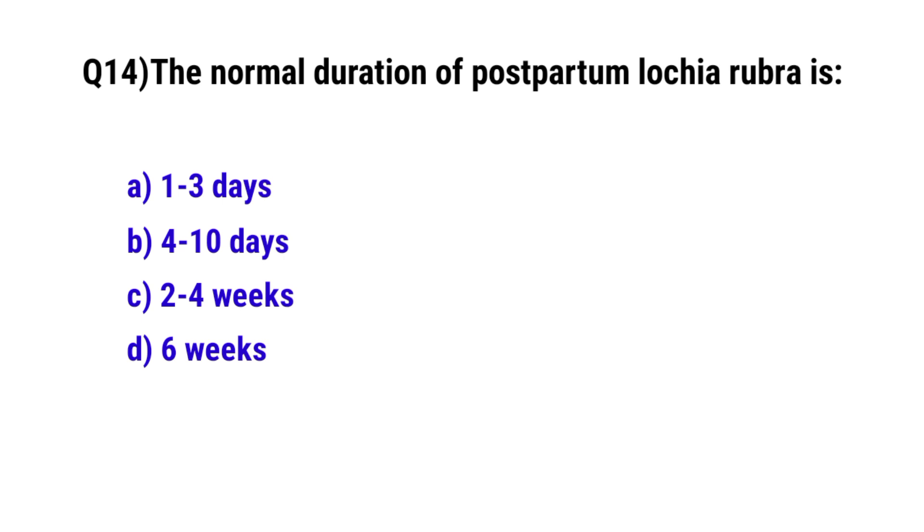Question No. 14. The normal duration of postpartum lochia rubra is? The correct option is A: 1 to 3 days.